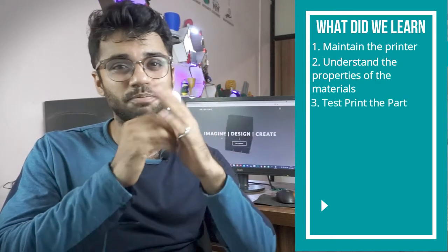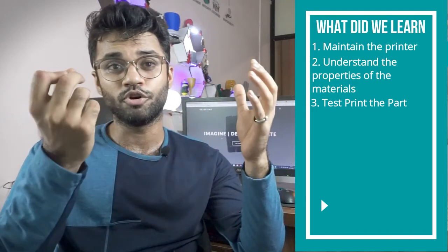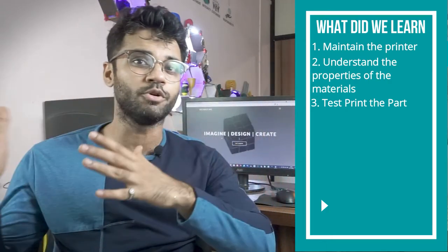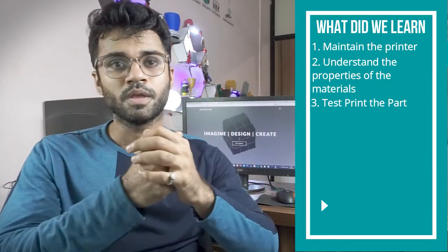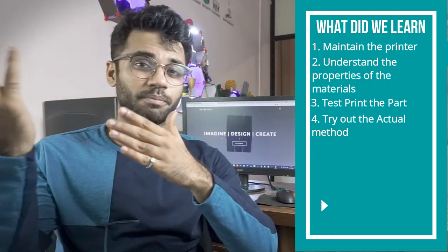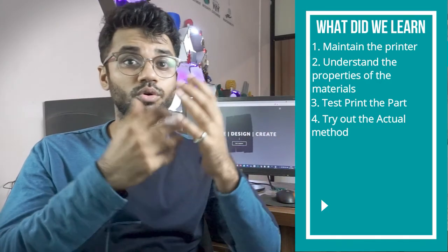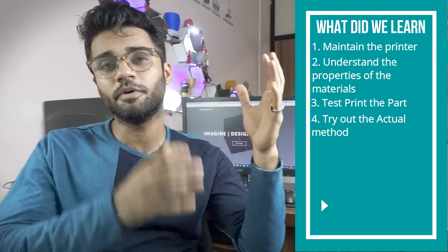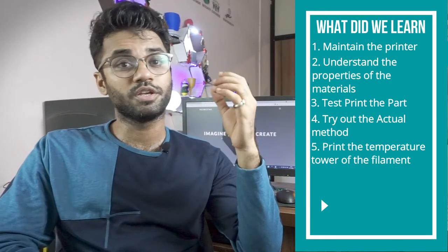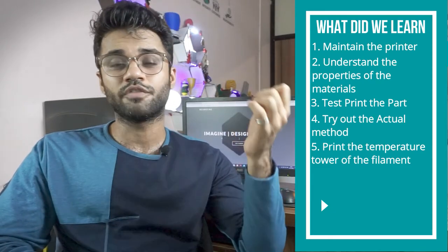Third, test print the part before accepting the order. If you get a big order like 1000 quantities, it's important to test print at least one part to see if you are capable of doing these prints — because if you accept the order and cannot satisfy the full quantity, that would be a problem. Fourth, try out the actual method you are going to use beforehand — for example, we used sequential printing here but hadn't used it much before. Fifth, print a temperature tower for the filament once you receive it to obtain the best possible printing temperature, because every filament has different suitable print temperatures, even from the same manufacturer.